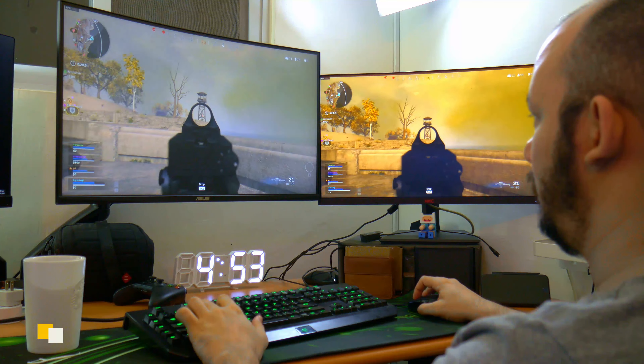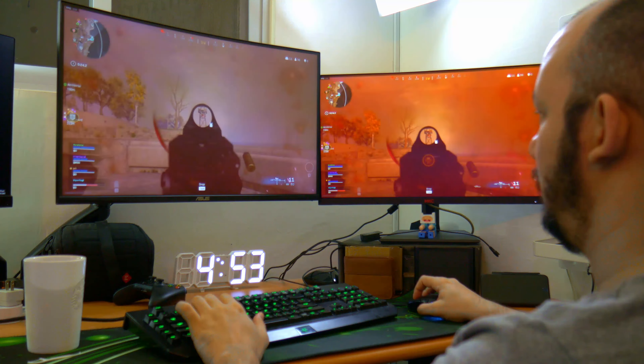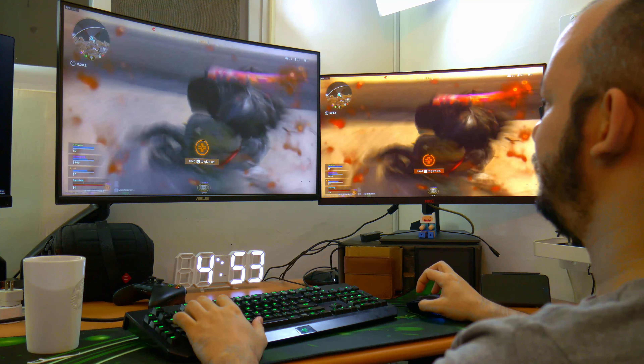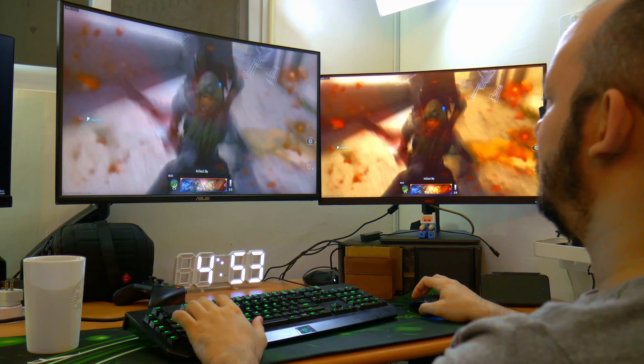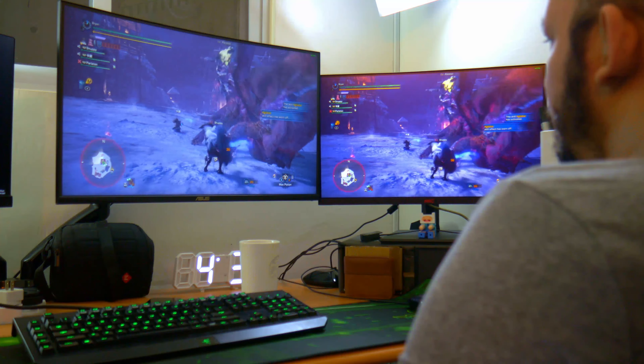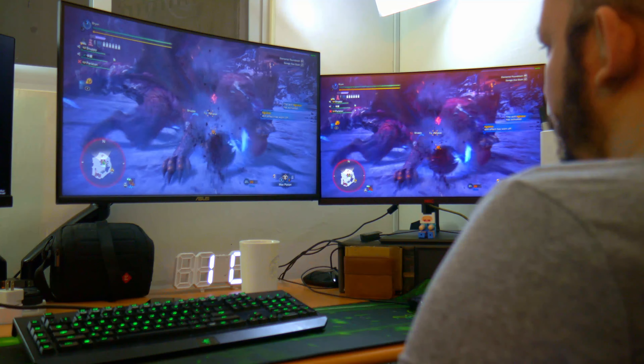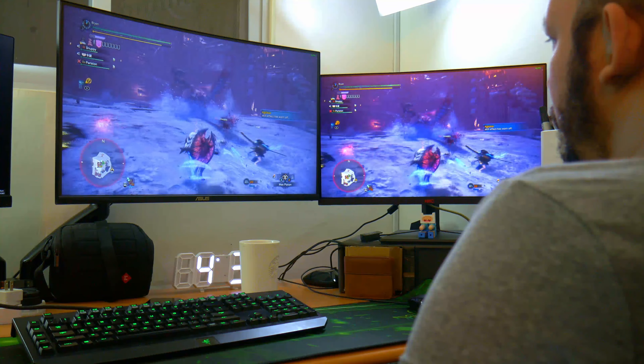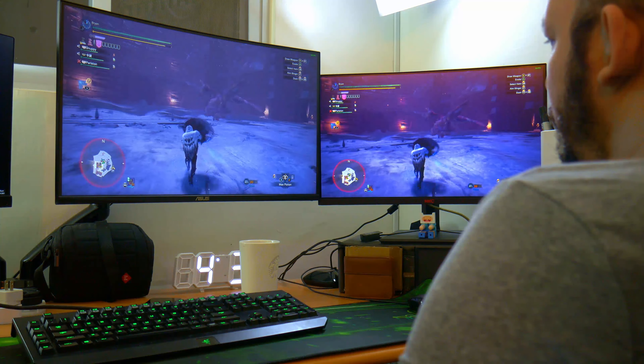Now let's go into high FPS game performance — this is where the monitor shines. If you go above 120 frames there's no turning back; everything just feels slower in comparison. I tested it with a couple of games to check clarity and FreeSync performance, and I can say this is pretty good even comparing to some high-end monitors.